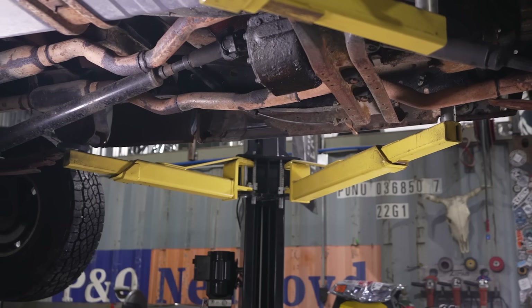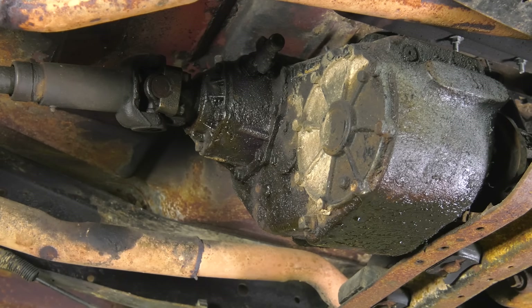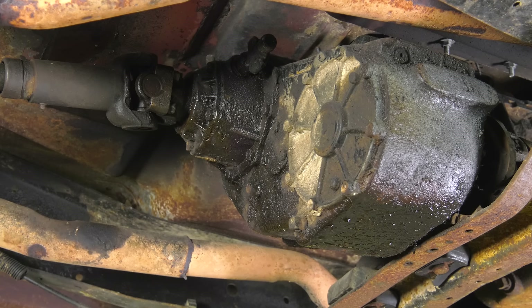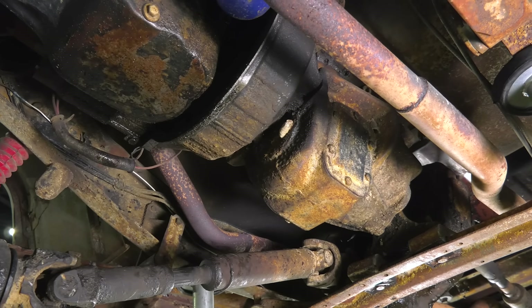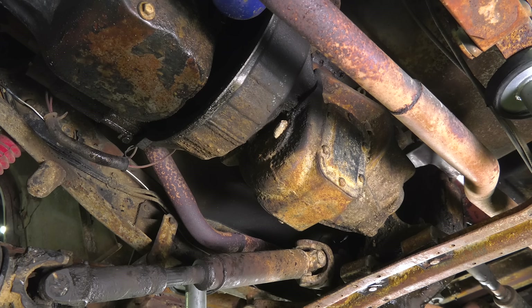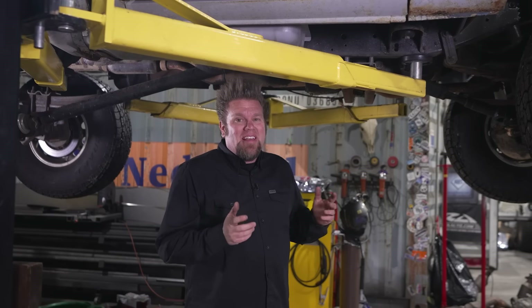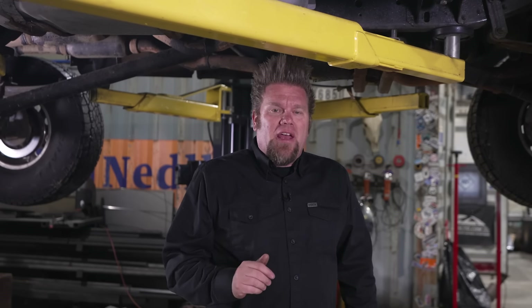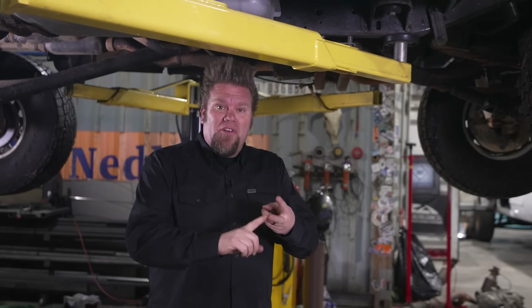There were multiple transfer case options in the K-series trucks, starting with the New Process 203, which included a gear reduction housing on the front half of the case and a chain to drive the front and rear axles — it worked as a full-time four-wheel drive transfer case. In 1981 the NP208, an aluminum shift-on-the-fly transfer case, became available; it was smaller and used a planetary gear set to achieve the low range ratio. This particular truck is equipped with one of the most sought-after transfer cases — honestly one of the strongest ever installed by an OEM in a full-size pickup — the NP205. It's an all-gear cast iron transfer case with a 1.9:1 low range ratio and the ability to have a PTO added to the side. This case was so good that every OEM supplier installed it — you could get it in a Ford, a Chevy, a GMC, or even a Dodge.